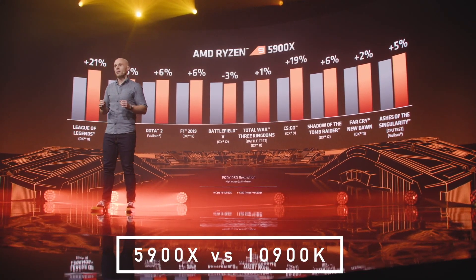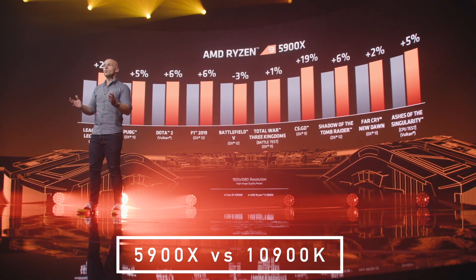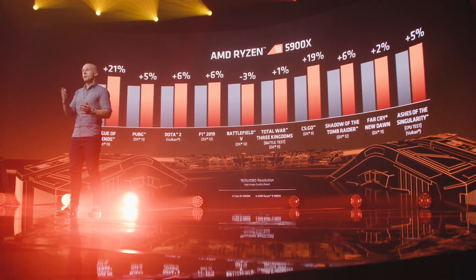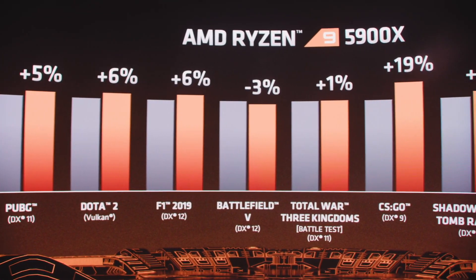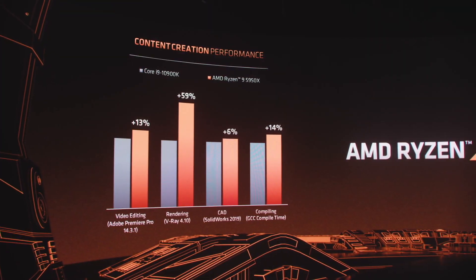First up is the 5900X. AMD calls it the best gaming CPU, and rightfully so. They're reporting better results than the Intel 10900K in a wide variety of games — single-digit percentage increases in some and double digits in others. Impressive. Next up is the 5950X.